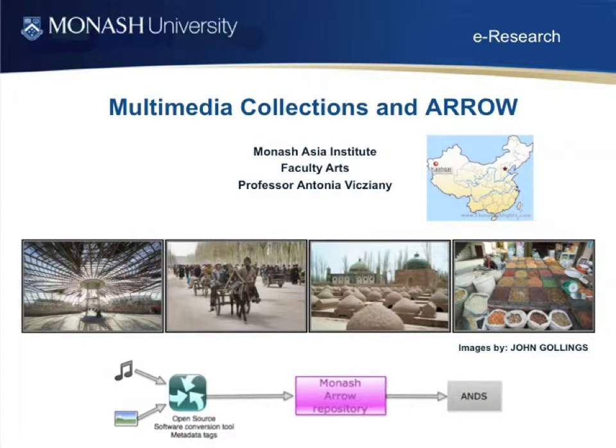Multimedia Collections and Arrow: we've got this large Arrow Digital Repository at Monash that is quite capable of storing and providing research data, and we're providing another means of making research data available to it. We started this about two to three years ago with molecular biology, looking at protein crystallography. The photos shown are from Kashgar — a photographer, John Gollings, wants to make his collection available as a valuable set of research data. As far as we're concerned, this solution has a lot of generic uses beyond just the Kashgar collection.